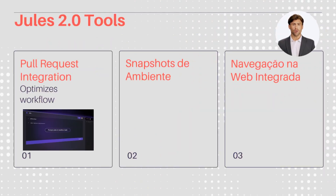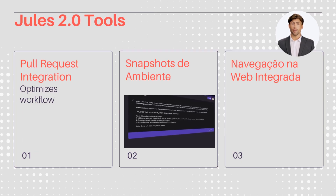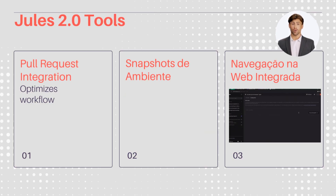With Jules 2.0, you get integrated pull requests and AI-powered code reviews, all in a single platform. Environment snapshots allow you to freeze and restore development configurations. Integrated web browsing makes it easy to access documentation without leaving the environment, streamlining your workflow and keeping you focused on development.